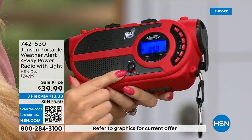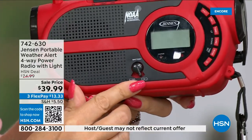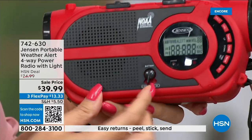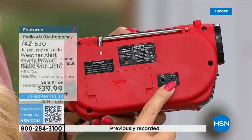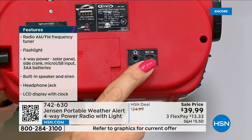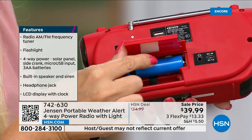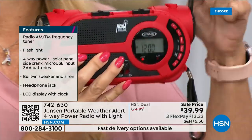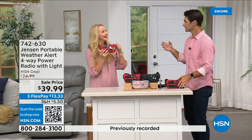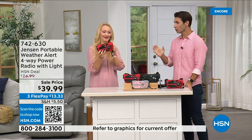Number one: built-in solar panel on the top. Number two: switch over to use three double-A batteries if you want. Number three: a built-in battery you can recharge with a micro USB cable — just plug it right in and recharge over and over again. Number four: the hand crank. When you lose connection in the middle of a storm, all that other technology can go down. Cell phone towers go down, electricity goes down — you still go back to the Jensen radio to get those weather updates.